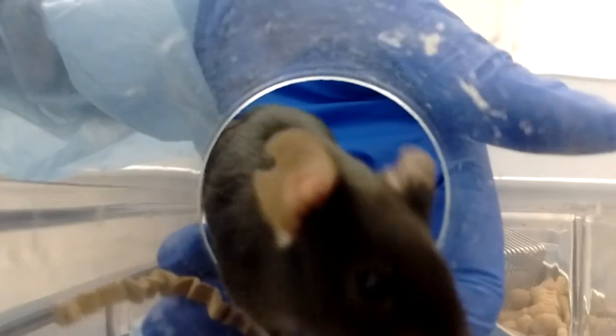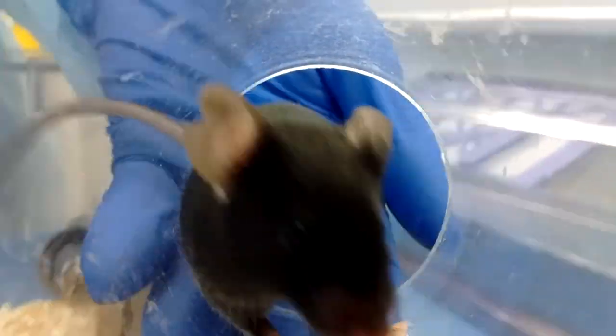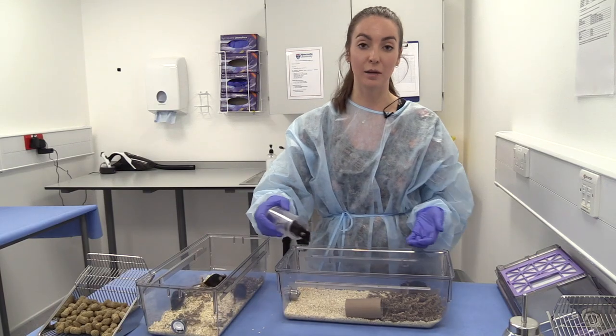What our researchers found is that if you handle the animals using these tunnels instead of the more traditional method of handling them using the tail, they actually show less depressive-like behaviours and appear to be more content.